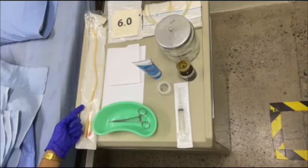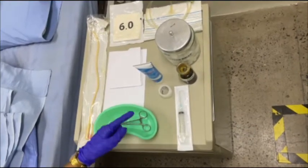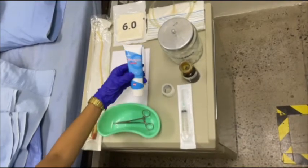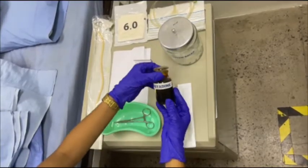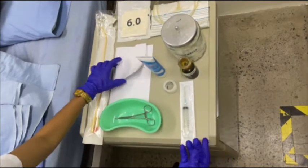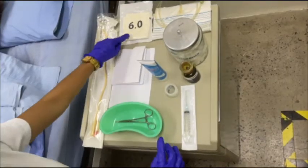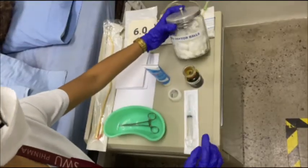Materials include: Foley catheter, prep set, forceps, syringe, micro-pore tape, KY jelly, iodine, a drape, sterile gloves, drainage bag, and cotton balls.